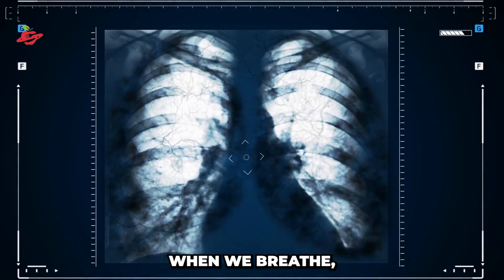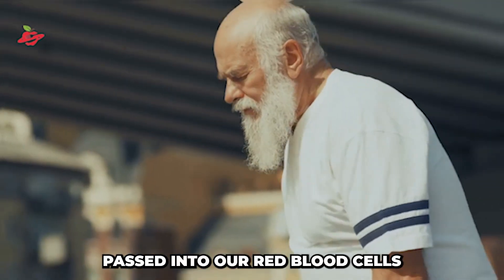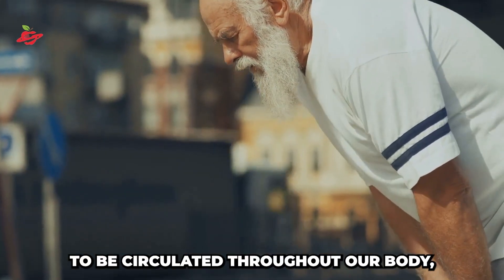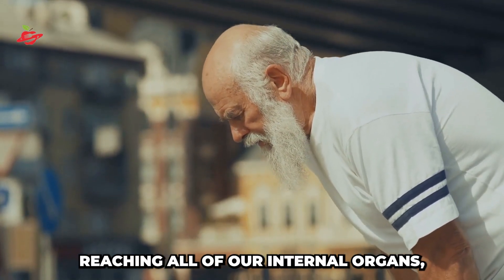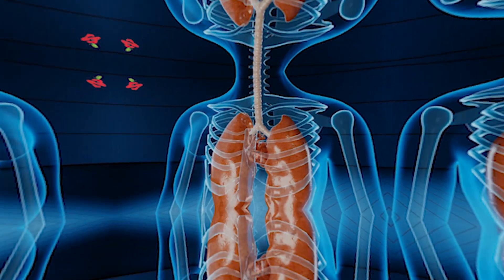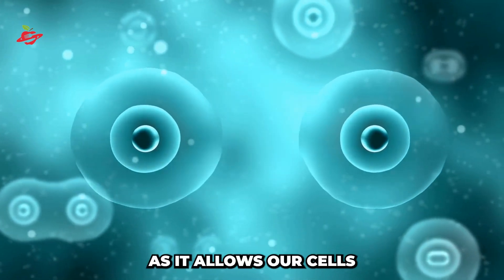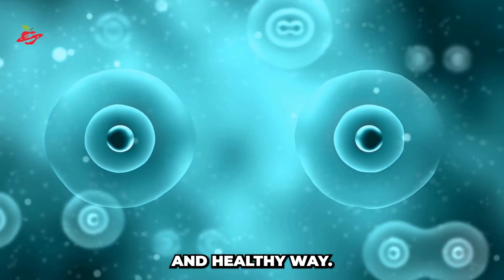When we breathe, we inhale oxygen through our lungs, which is then passed into our red blood cells to be circulated throughout our body, reaching all of our internal organs, tissues, muscles, and cells. This process is vital to our survival, as it allows our cells to make energy in a natural and healthy way.